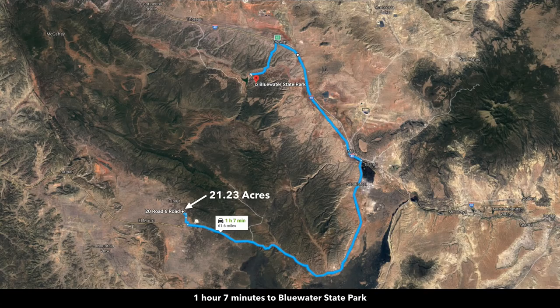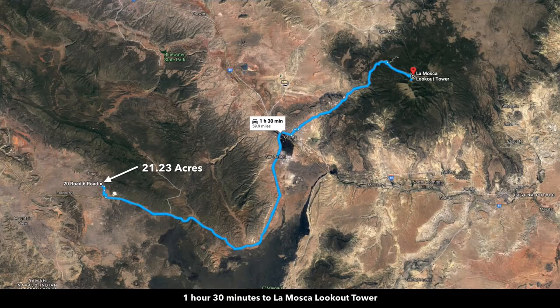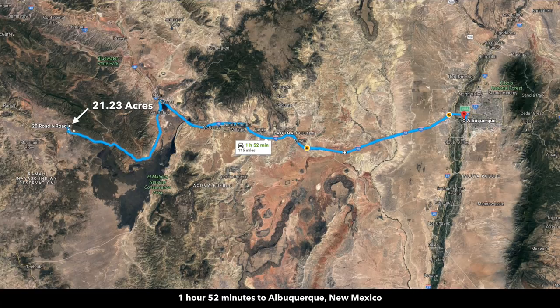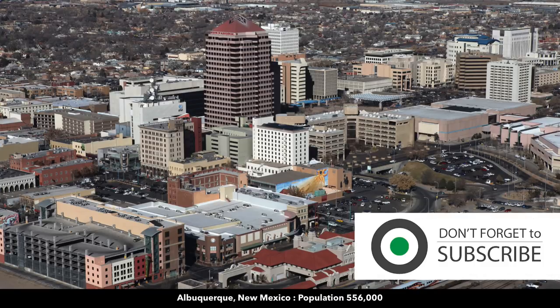About an hour and seven minutes from the Blue Water Lake State Park, which is desirable for hiking, horseback riding, fishing, and boating. About an hour and 30 minutes from Mount Taylor with a peak elevation over 11,300 feet. And Albuquerque is about an hour and 52 minutes from the property.